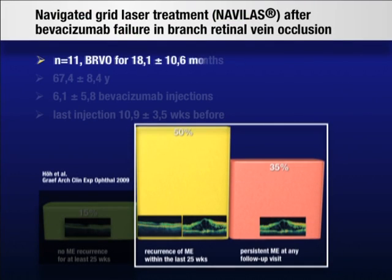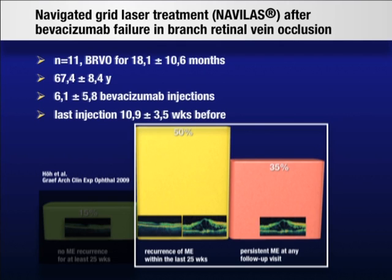11 patients with unfavorable response to bevacizumab injections were treated with NAVILAS grid laser photocoagulation. Branch retinal vein occlusion had been present for about one to one and a half years on average; mean age of patients was 67 years. All patients had received multiple bevacizumab injections without sufficient long-term response. Macular edema frequently recurred or never resolved completely. Patients had received six bevacizumab injections on average before laser treatment. To reduce the need for further intravitreal injections, NAVILAS grid laser was performed.